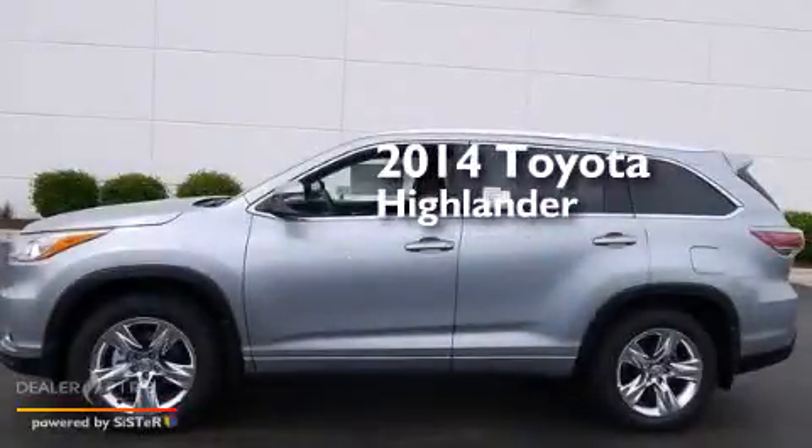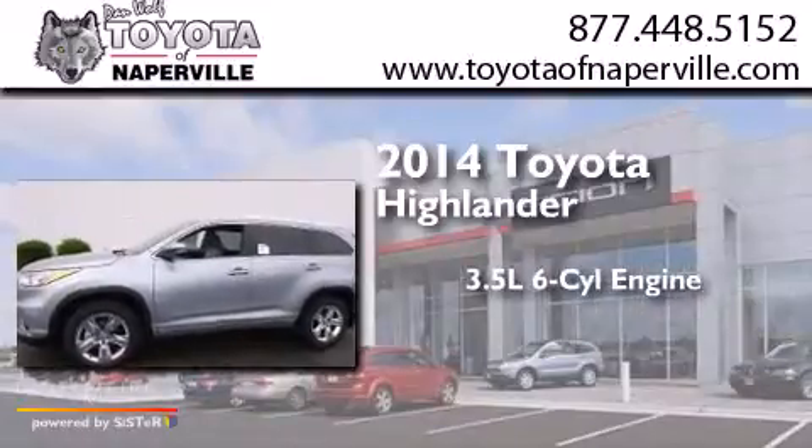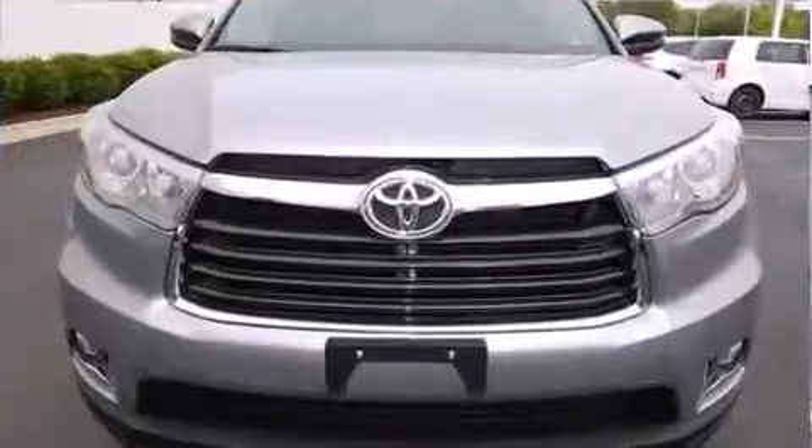This is a brand new 2014 Toyota Highlander. It has a 3.5-liter 6-cylinder engine, a 6-speed automatic transmission, and all-wheel drive.